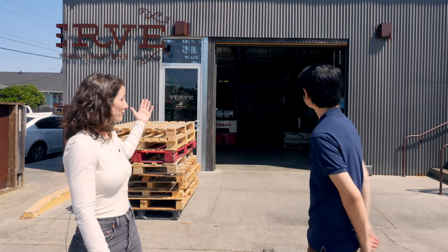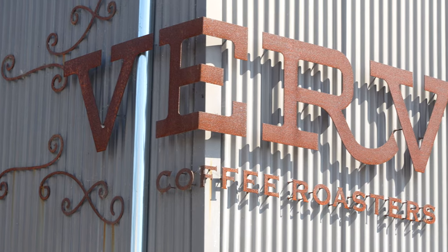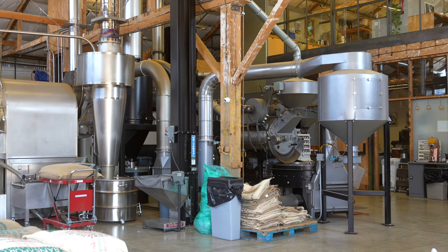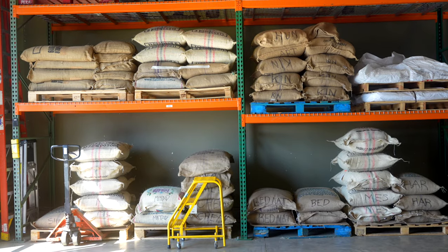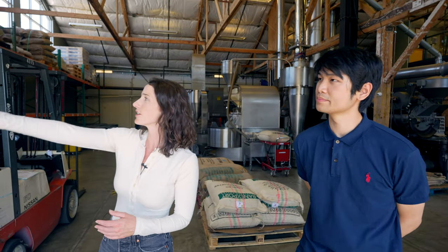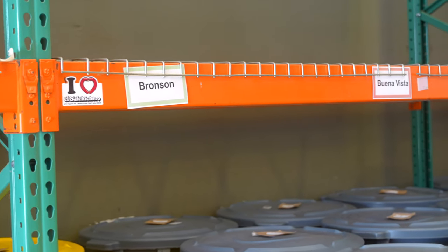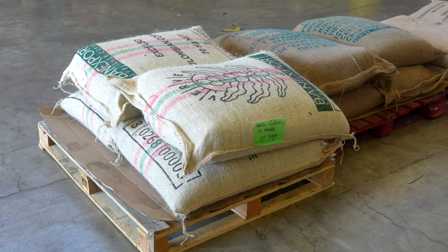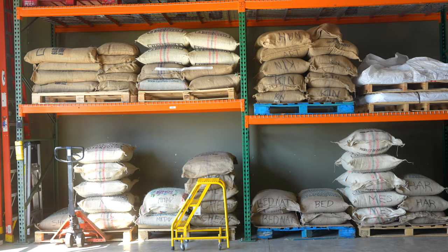We're going to start right here where our coffee arrives. We have coffee here from all around the world — Ethiopia, Kenya, Colombia, Costa Rica. We stage palettes for our blends. We have seven evergreen blends that are always available, and we also have single origin.